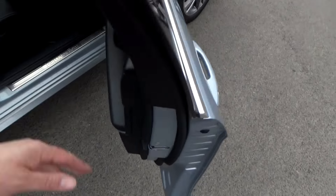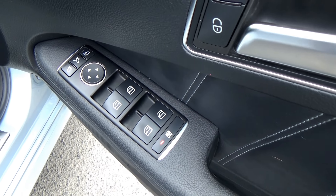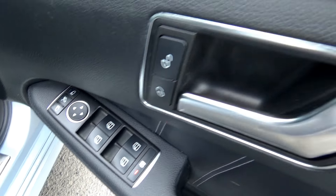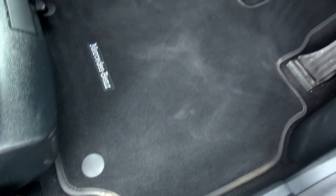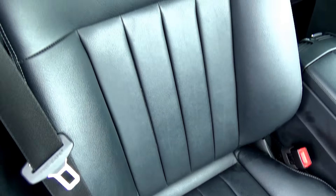On opening the driver's door, we're greeted with front and rear electric windows, electric mirrors with a fold-in feature for on-street parking, and central locking. Looking into the interior, you'll see Mercedes Benz mats, all in excellent condition with no excessive wear anywhere. The seats are in as-new condition.